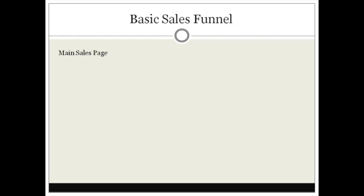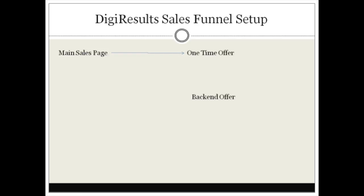I'll be showing you how to set this up on your Digi Results account. You have your main sales page that links to the thank-you page — fairly basic. But with Digi Results, the sales funnel looks like this: you have the main sales page, and after somebody pays, you can send them to a one-time offer, and then there's a back-end offer on the back end of the actual page.